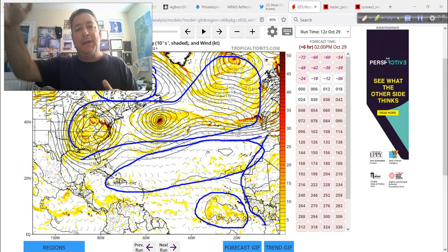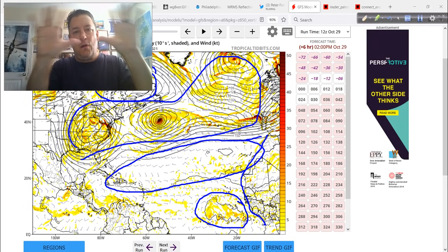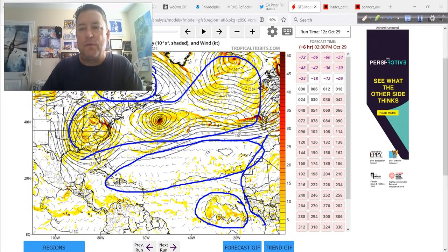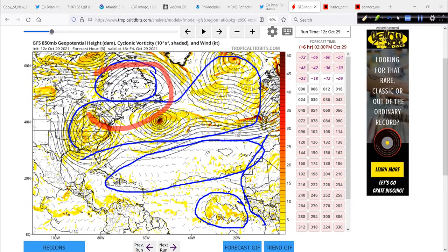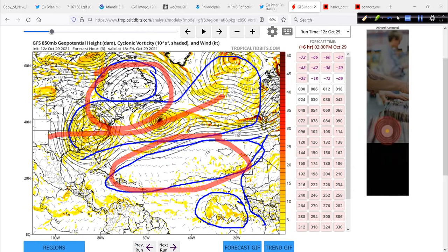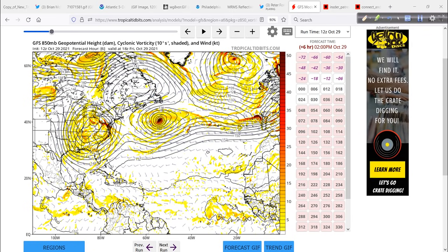That is part of the reason why things are discombobulated in the western Caribbean — everything is just shoved south because you've got all this low pressure going across the higher latitudes. And then way up in Canada, more high pressure instead of a large sprawling area of high pressure over southeast Canada extending down into the Caribbean. And that's what it was last year, because also on this date a year ago was Zeta.